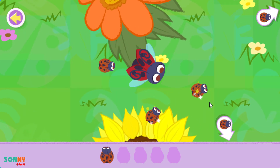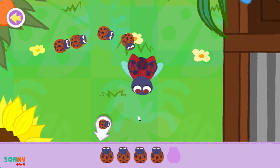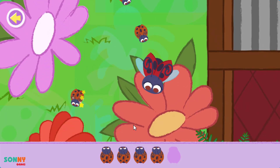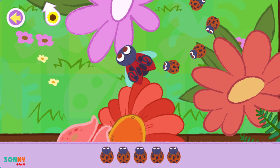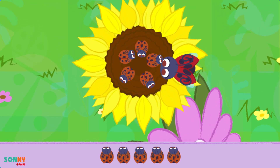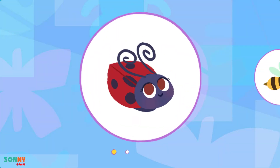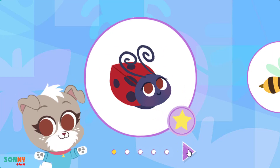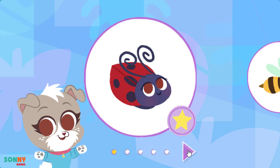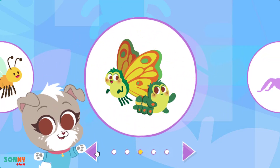Aww! So cute, cute, cute! Yes! You found them all! That's amazing! Great job! You found and learned about a ladybug! You unlocked the caterpillar!